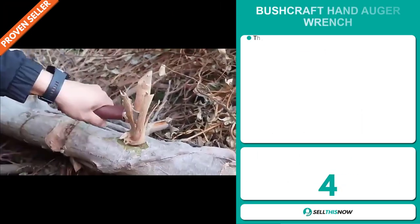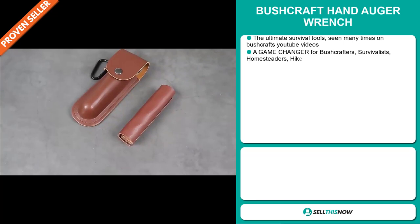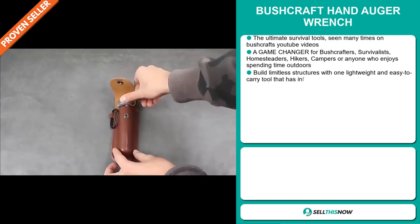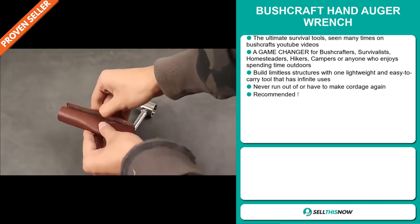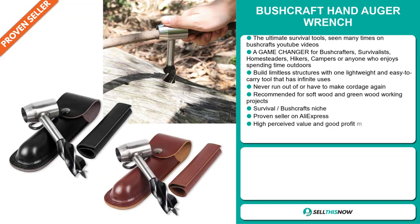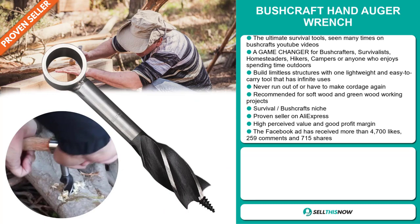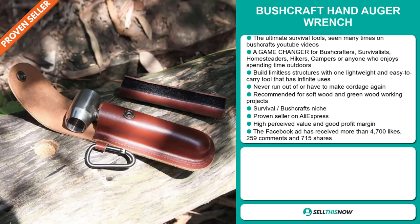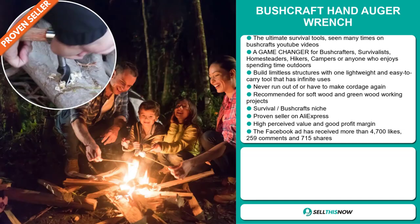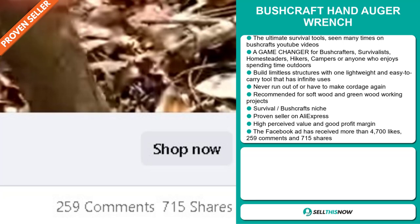Our next product is the Bushcraft Hand Auger Wrench. This is the ultimate survival tool seen many times on Bushcraft YouTube videos. It's a game changer for bushcrafters, survivalists, homesteaders, hikers, campers, or anyone who enjoys spending time outdoors. Build limitless structures with one lightweight and easy-to-carry tool that has infinite uses. Never run out or have to make cordage again. It's recommended for softwood and greenwood working projects. It falls under the survival bushcraft niche market, it's a proven seller on AliExpress with many many orders, and it has a high perceived value. The Facebook ad has received more than 4,700 likes, 259 comments and 715 shares.